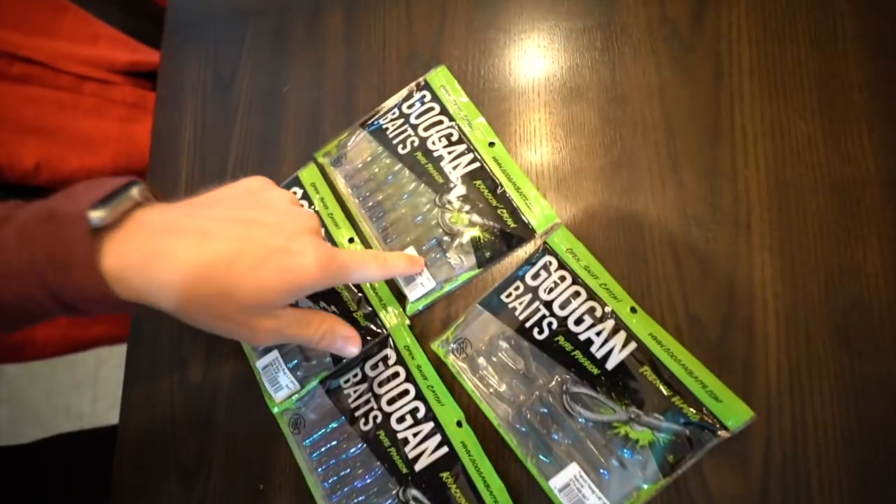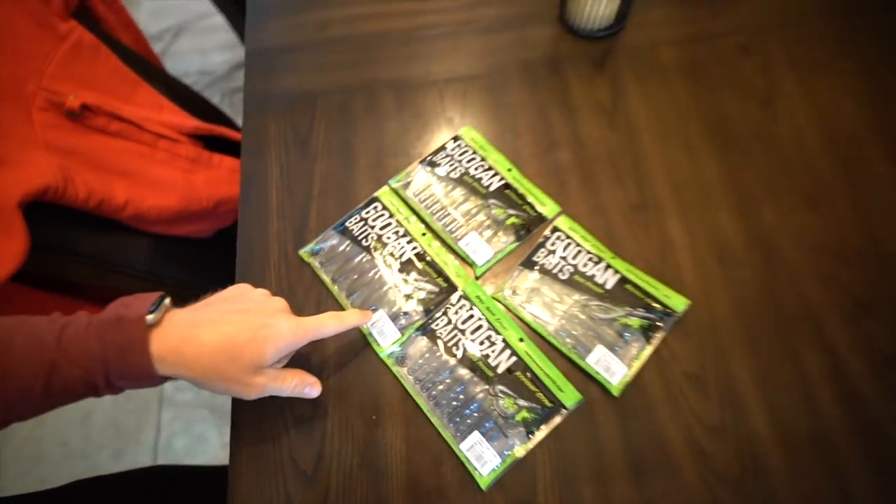I'm gonna call them the junior sizes. We've got four point six five inch trench hogs, three inch cracking craws, and three point three inch bandito bugs. I believe the cracking craws and bandito bugs are normally around four inch. We're gonna have a little bit of fun hitting the banks of some local ponds. Thank you to Greg Abbott, the governor of Texas, who has said that fishing and hunting are still essential activities during this COVID lockdown.